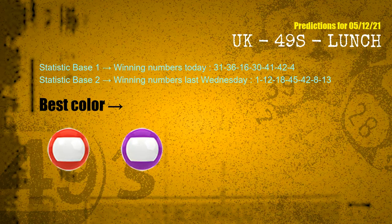According to the statistics above, with winning numbers today 31, 36, 16, 30, 41, 42, 04, and winning numbers last Wednesday 01, 12, 18, 45, 42, 08, 13 — the frequent following colors are red and purple.